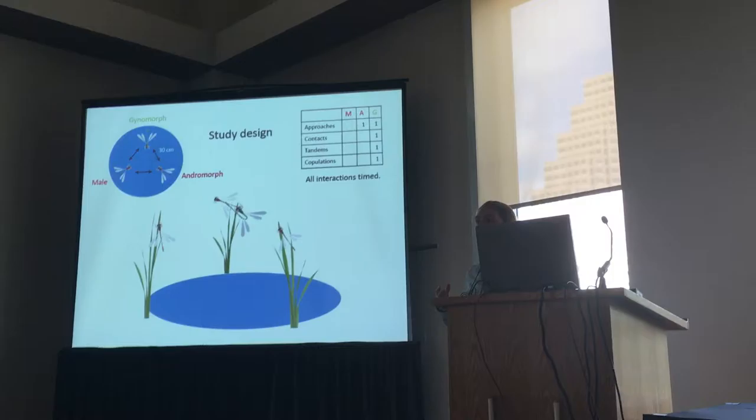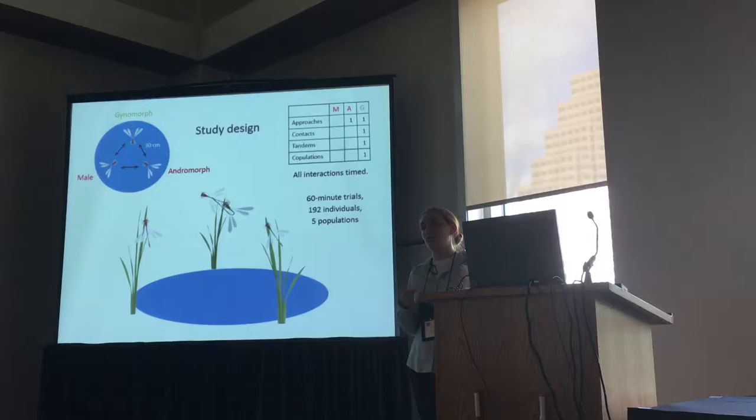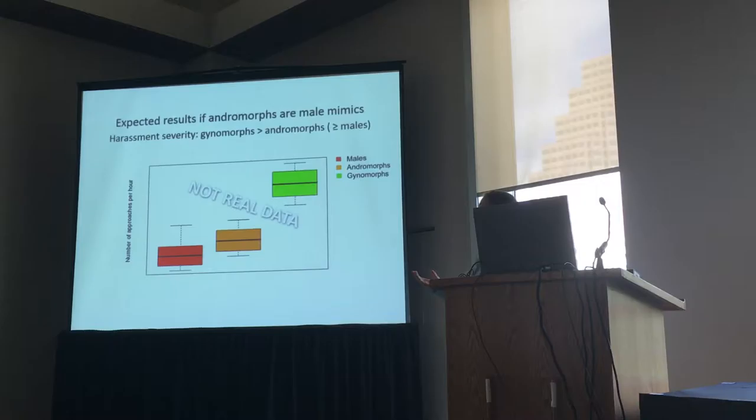We also timed them, so we have a sense of how long these individuals are being interacted with. Each trial lasted for an hour, and we did this with 192 individuals in five different populations. Those five populations had very different frequencies of the andromorph trait, ranging from essentially all gynomorph to almost all andromorph. First I want to show you that data pooled together to test the first hypothesis that andromorphs are in general male mimics, because that assumes it doesn't depend on frequency in the population.